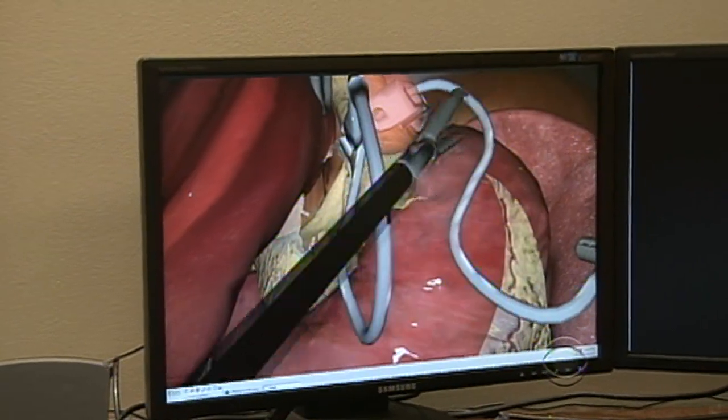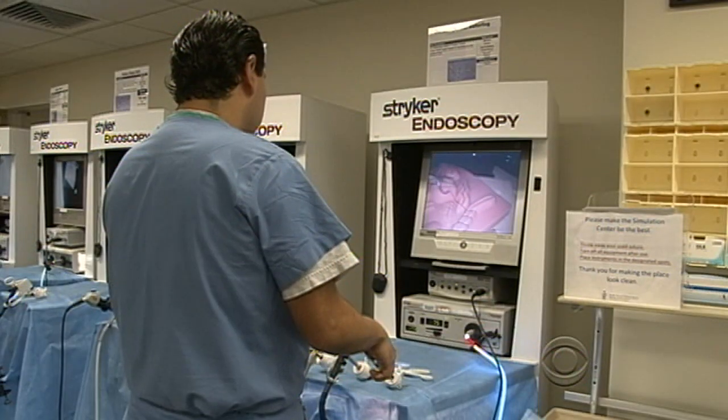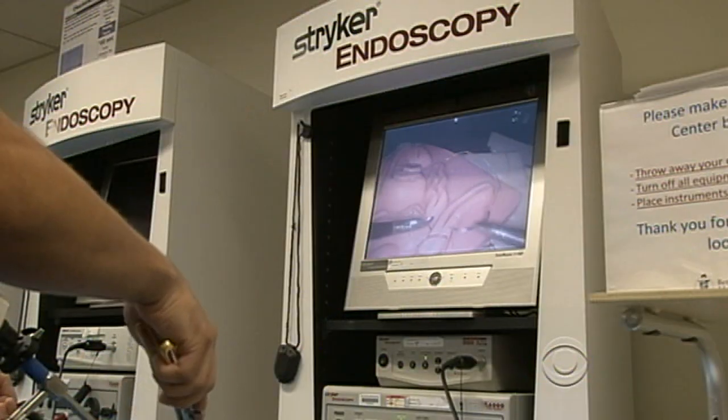"I think that the only way to get good at doing a particular surgery, doing a particular type of operation, is to do it over and over again." And now, with virtual simulators, he can do just that.